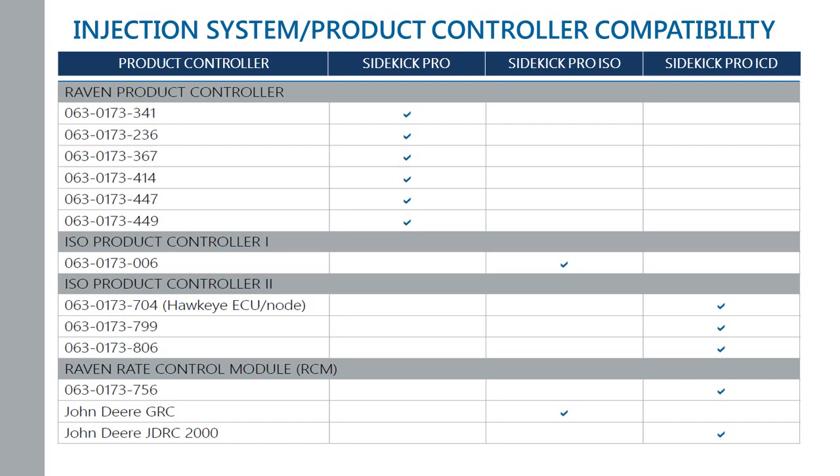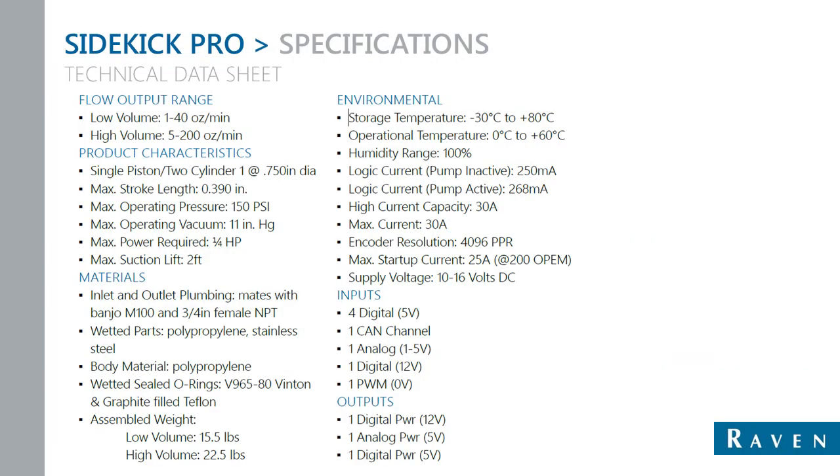Going into the Sidekick Pro ICD pumps: compatibilities with the Raven Sidekick Pro ICD include our Raven ISO product controller 2, also known as our Hawkeye ECU. If your controller ends in one of those listed part numbers, you would need the ICD, as well as if you're running the RCM Raven rate control module or a John Deere JDRC 2000 module — those are only compatible with the Sidekick Pro ICD. If you have a Raven Sidekick Pro ISO and update from an ISO product controller 1 node to an RCM, get with your dealer. We do have options to get those pumps reformatted into ICDs.